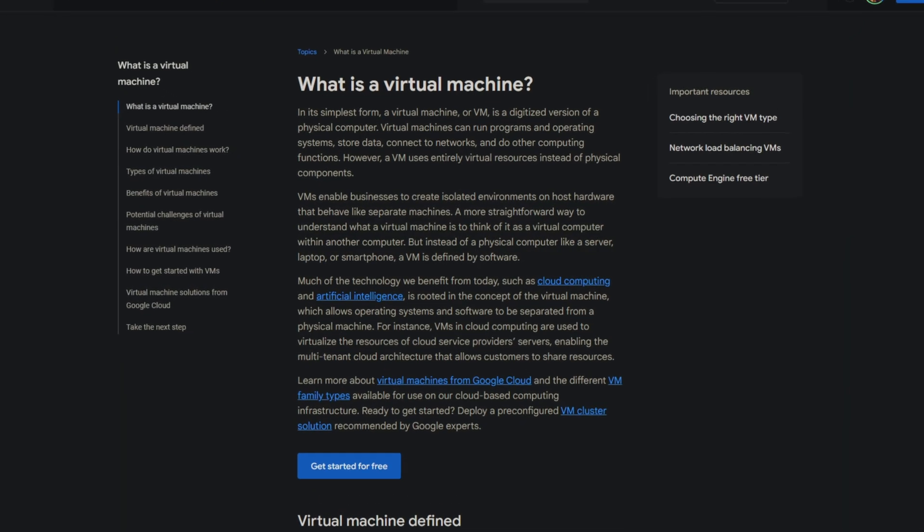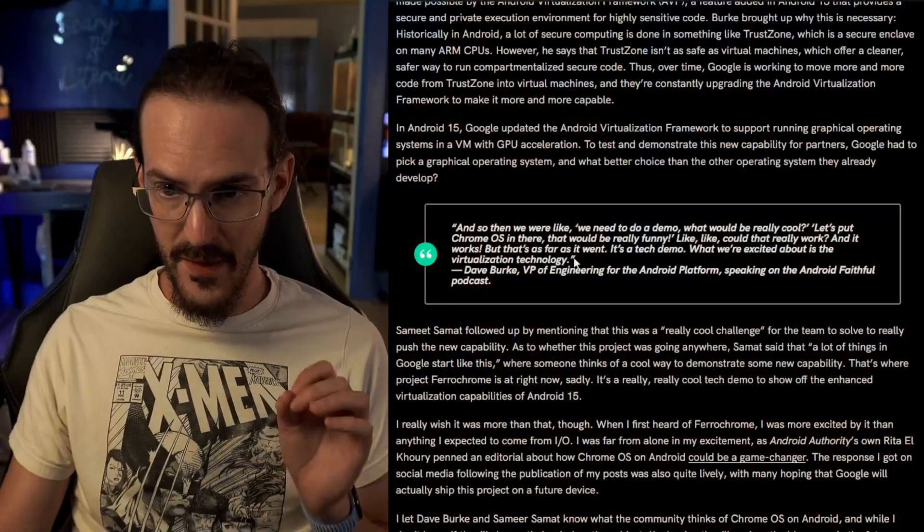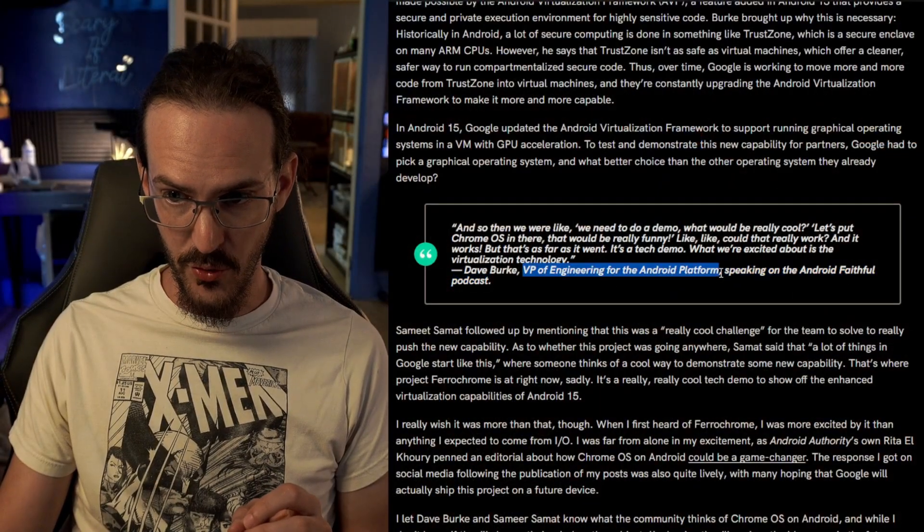For those who maybe don't know exactly what's going on here, this is running inside a virtual machine. The best way to think about this is that you have a computer or a phone that is a machine, and then you have a virtual phone — a virtual computer that is a virtual machine. So inside your phone is a virtualized other little phone, and inside that other little phone it can run a different operating system. According to David Burke, who is the VP of Engineering for the Android platform,